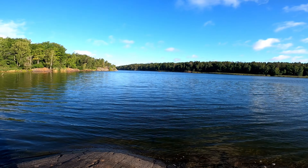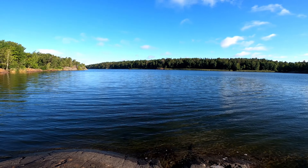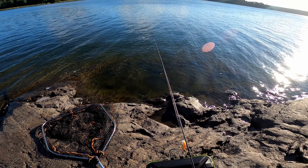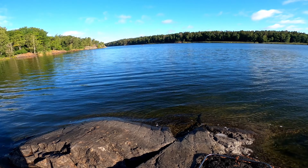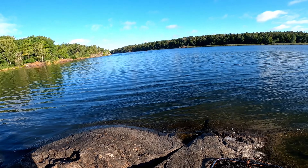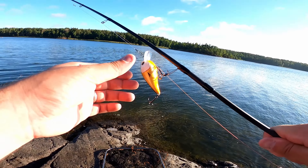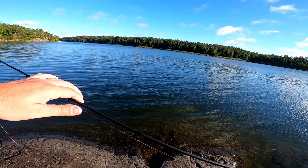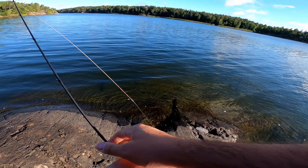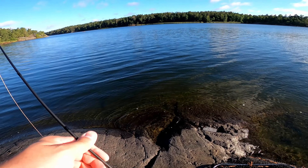Okay, welcome back guys — we just switched spots. I don't know if you can see that guy over there, but he's living my dream — fishing from a kayak. I wish I could afford one; I probably can afford one, however I have no place to store it, which makes me quite sad. But make the best out of the situation and fish as much as we can.